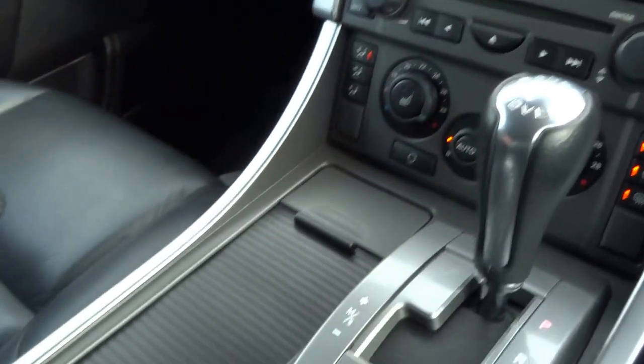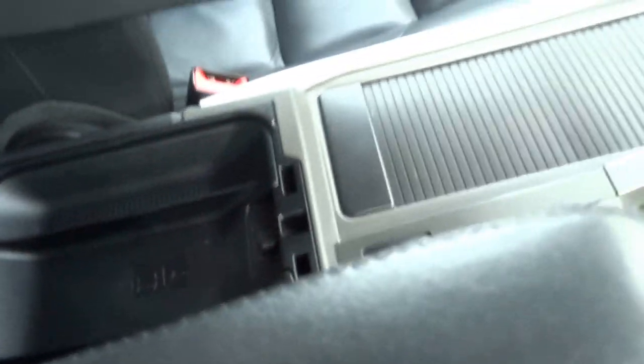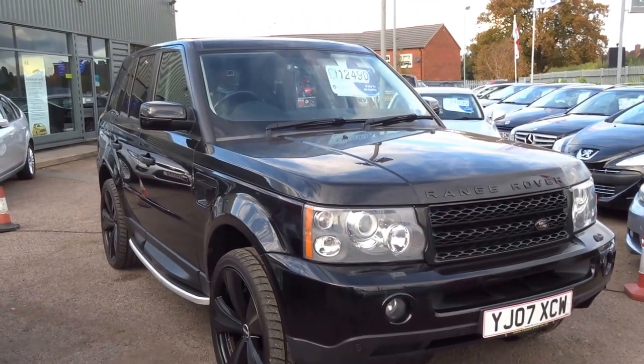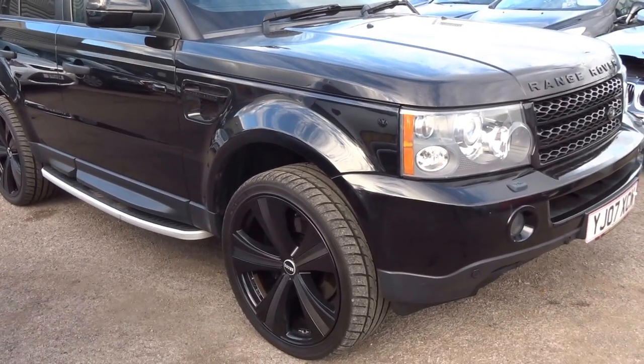Lovely specification on this vehicle. You've got telephone prep and we've also got a fridge. Really is a nice car this one. As you can see the suspension is now raised to the off-road position. This one won't hang around long — we're asking £12,490 for it. If you are interested, please do not hesitate to give us a call. Thank you.